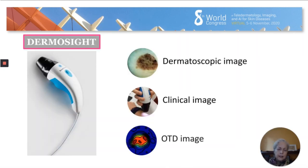Dermacyte has a unit from which they have huge experience in pharmacy teledermatology. With the same unit they take three images: the clinical image without the attachment, then a dermoscopic image once you put the attachment on, and then a third processed image — a dermoscopic image processed through artificial intelligence to get more information and a more accurate diagnosis.